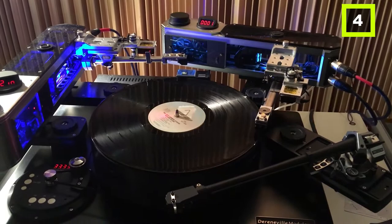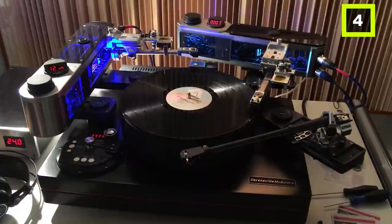This turntable is a dream for anyone who is into vinyl music. We can guarantee no matter how expensive your sound system is, the quality of music cannot be better than that of this turntable.